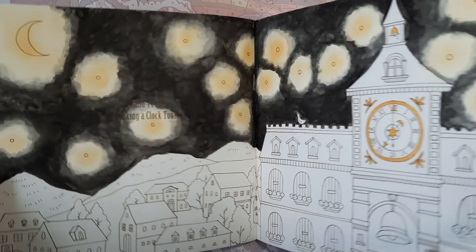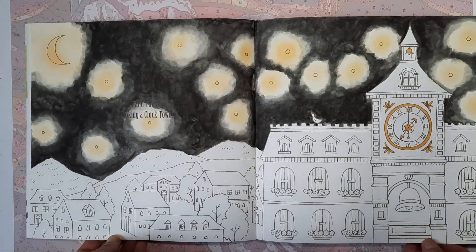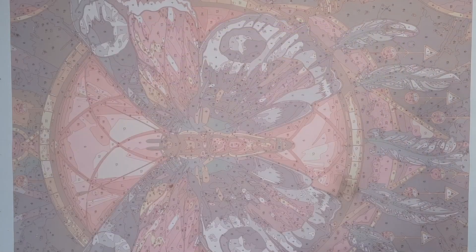I also have a WIP here, which is this night sky that I have done with watercolor. I'm going to work on that next probably. So that was Romantic Country.